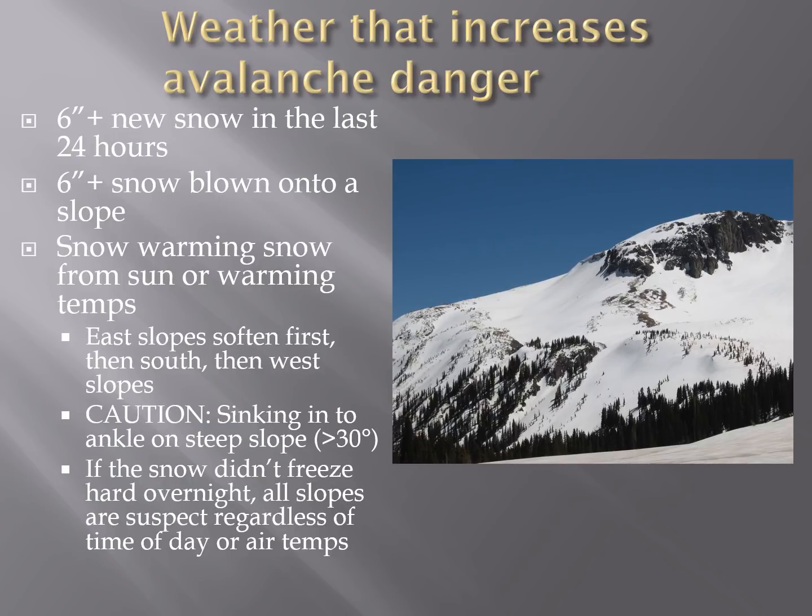Weather that increases avalanche danger includes six inches or more of new snow in the last 24 to 48 hours. A slope can also get snow blown onto it — even if it hasn't snowed, if wind has blown six inches or more of snow onto a slope steeper than 30 degrees, that increases avalanche hazard. Warming of the snow from the sun or air temperature also increases hazard. East slopes will soften first from the sun, then south slopes, then west slopes. Anytime you're sinking to your ankle on a slope steeper than 30 degrees, you can trigger an avalanche. If the snow didn't freeze hard overnight, all slopes are suspect regardless of the time of day or air temperature.